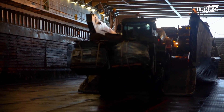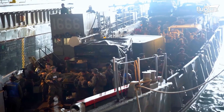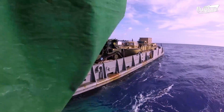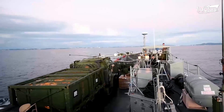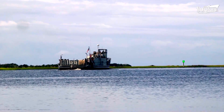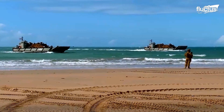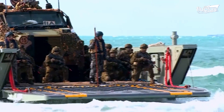The average LCU can carry around 350 tons of personnel and equipment, which can translate into several dozen military vehicles. This makes them an invaluable component of any ship-to-shore operation.